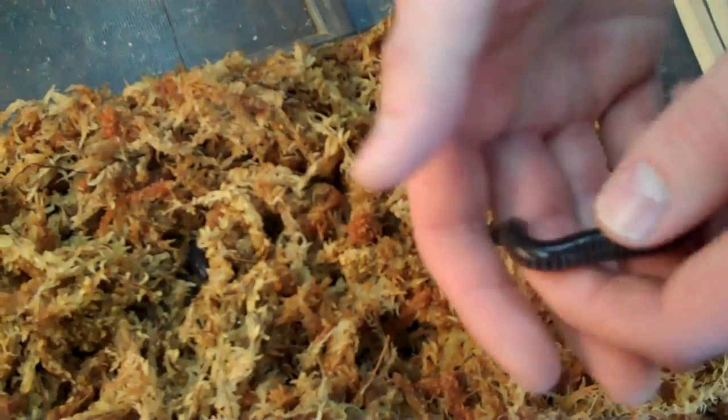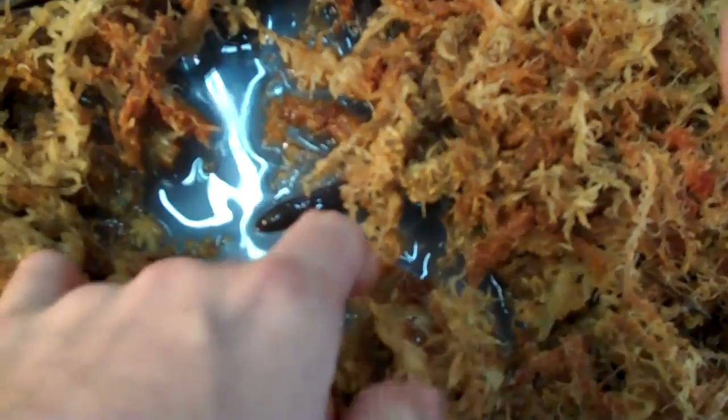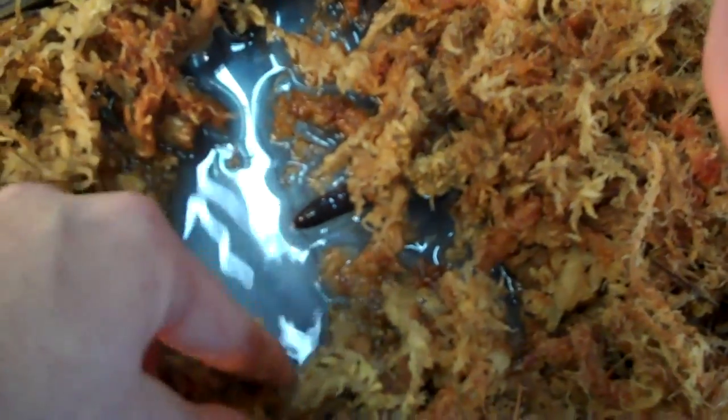These guys typically eat crickets, they'll also eat earthworms — a favorite of theirs. They like it in real moist, real swampy conditions. If you notice here, they kind of hide underneath the layers of substrate, in almost like a watery kind of habitat.